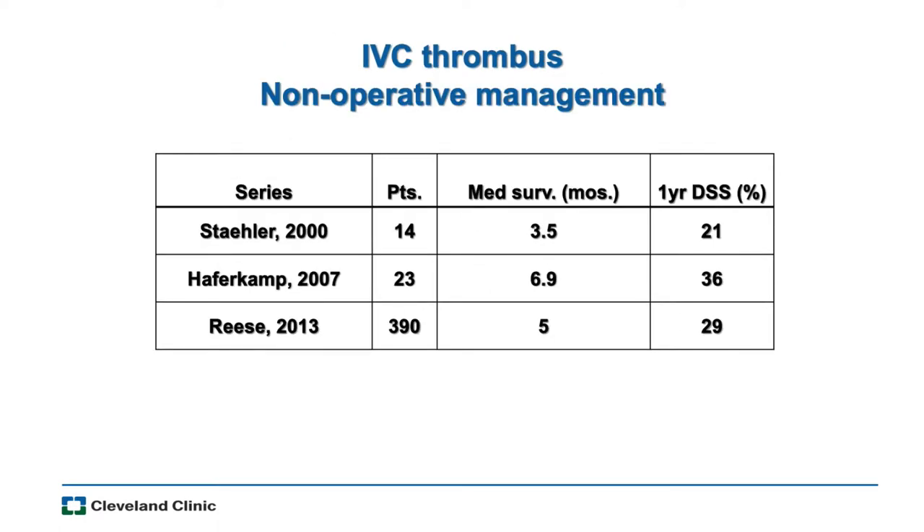What happens if you don't operate? I'm only aware of three series reporting on non-operative management — two from Germany and a publication from Reiss using U.S. Medicare data. Patients diagnosed with this who did not have surgery had very short median survival. Part of this is patient selection — patients with advanced disease who weren't great surgical candidates. But this is something we think about when weighing the complication rate versus the expectations if you don't operate.